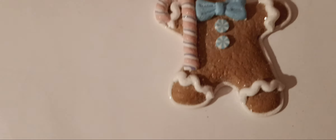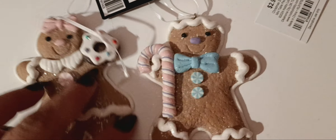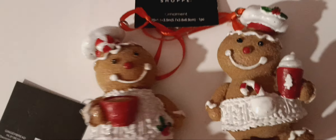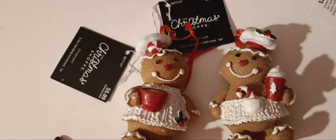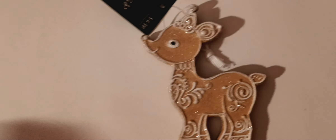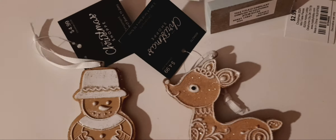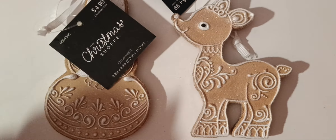I love these gingerbread ornaments — the colors on them are great. I actually want to get another set. I got the girl and boy gingerbread. I also bought some for my traditional tree — how cute are those hot chocolate ones? And I have a bunch of gingerbread ornaments in different shapes. I got a few others I'll show in another haul. I got the deer and snowman — aren't those cute?